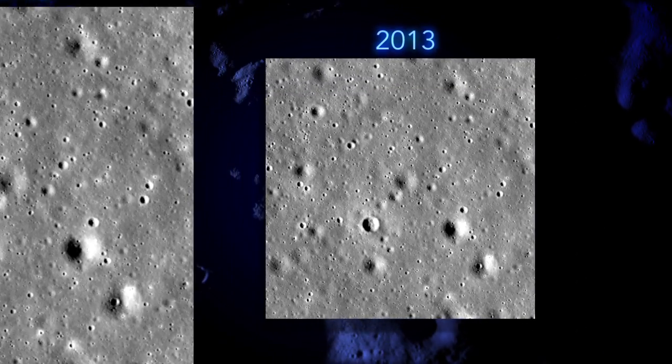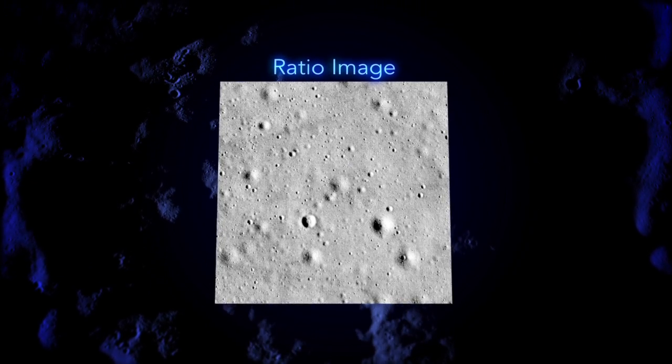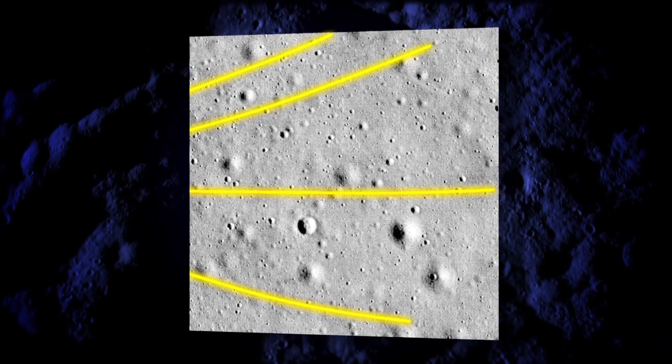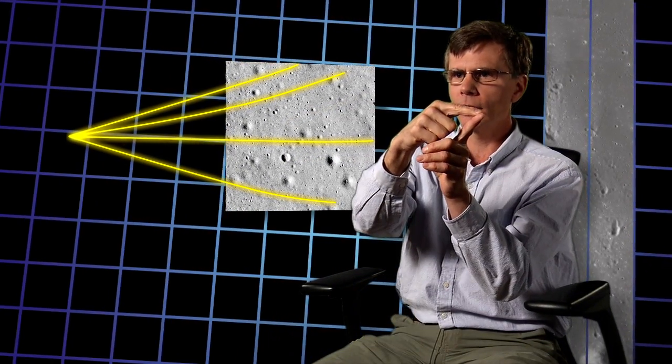No problem — we'll move over to the west and build up a mosaic. The next month we took a picture and did the same thing: look at the before, look at the after image — no crater. But more of these splotches. But also in that image, we saw what looked like very faint rays. And we thought, I wonder if those are actually rays from a crater. So we did the simple exercise of drawing lines to see where they converged.